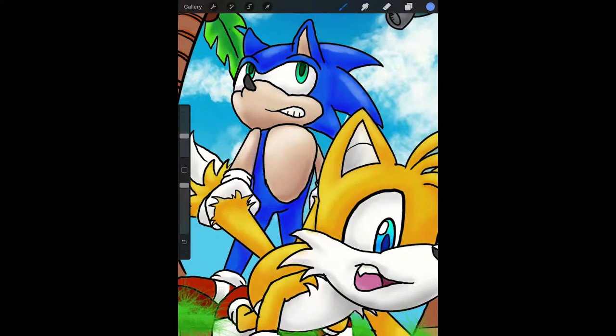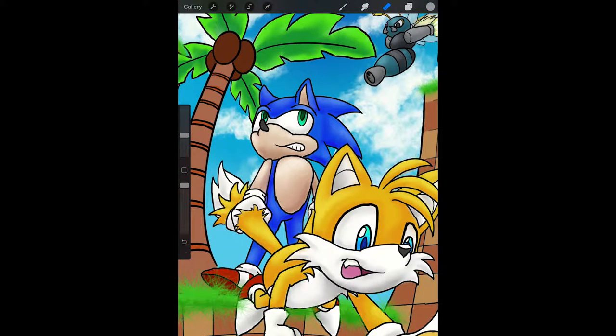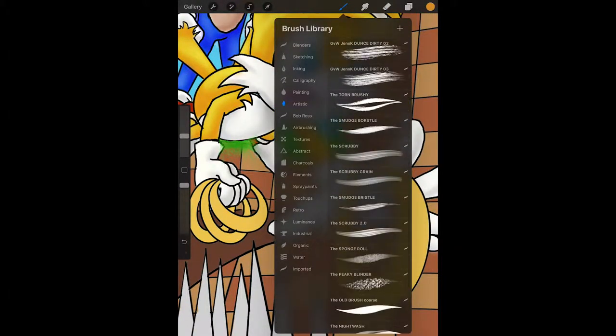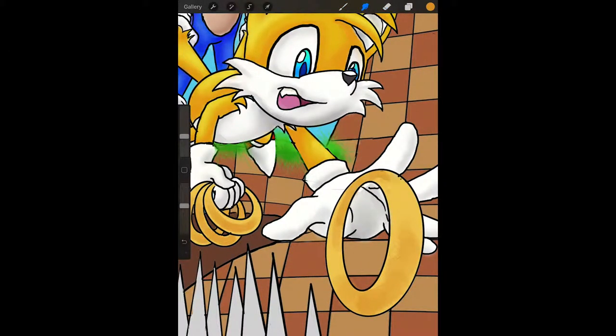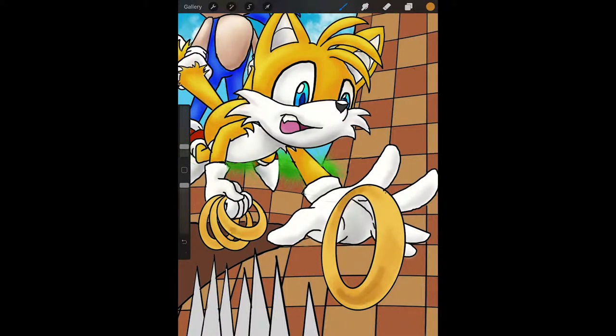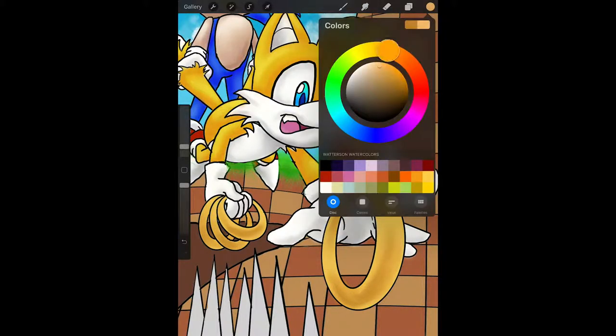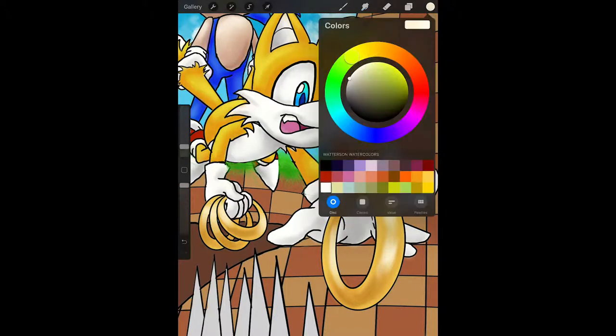And that's why something that is not normally synonymous with speed has suddenly become the fastest thing alive. Oh, I'm starting to do the gold shading and texturing on the rings. I've always loved the rings — they're so fun to look at. They're shiny and sparkly. They always have been. And I'm glad that they've remained a constant through all the games.